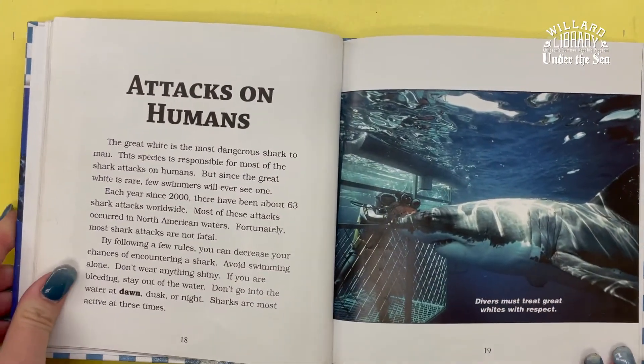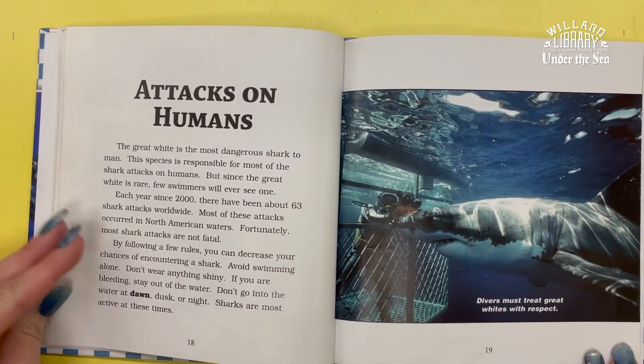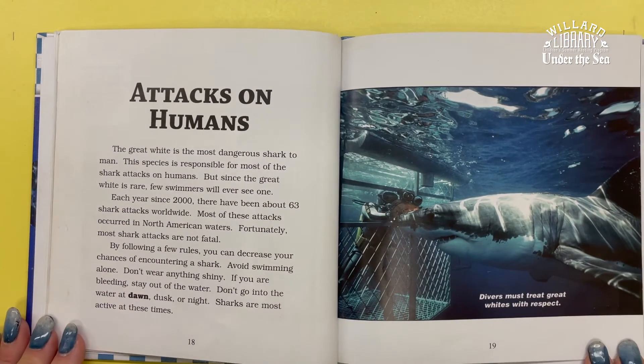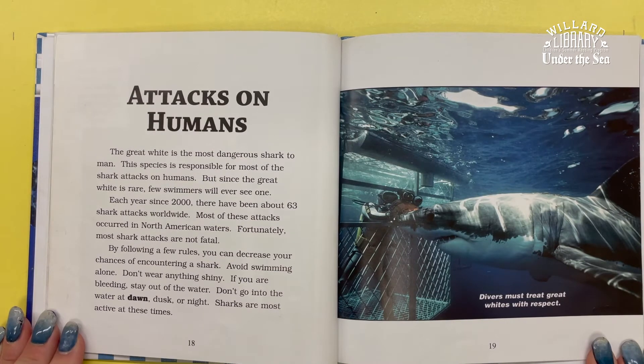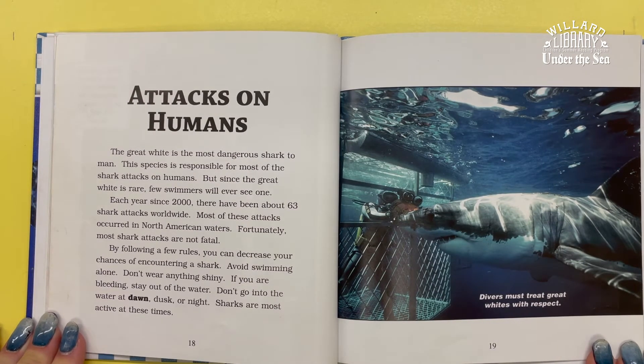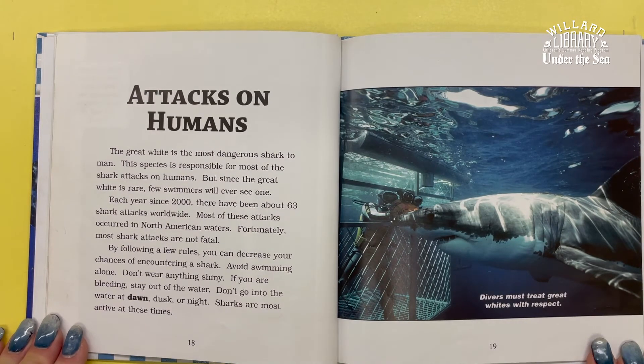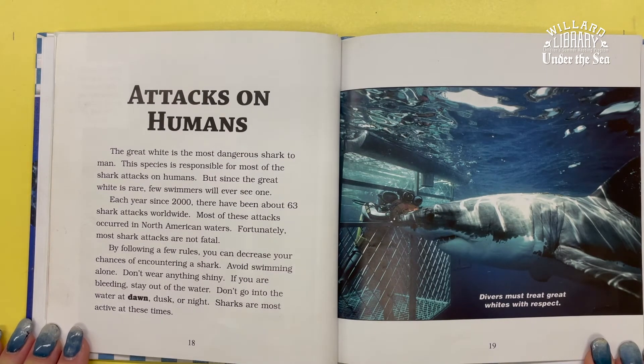The Great White is the most dangerous shark to humans. This species is responsible for most of the shark attacks on humans. But since the Great White is rare, few swimmers will ever see one. Each year since 2000, there have been about 63 shark attacks worldwide. Most of these attacks occurred in North American waters. Fortunately, most shark attacks are not fatal.